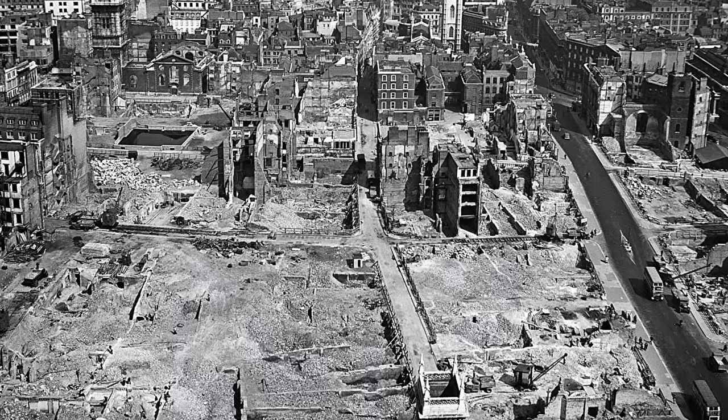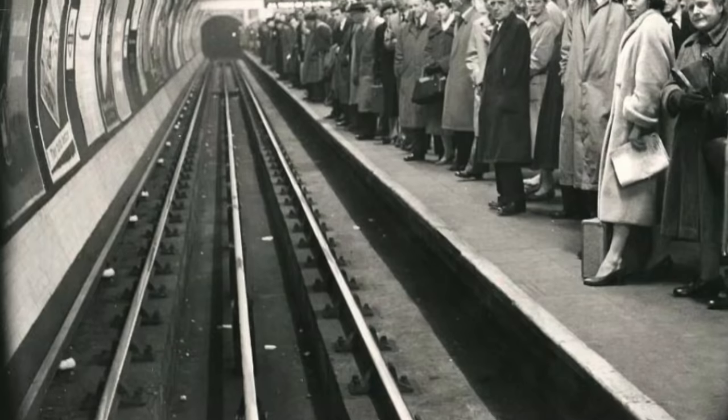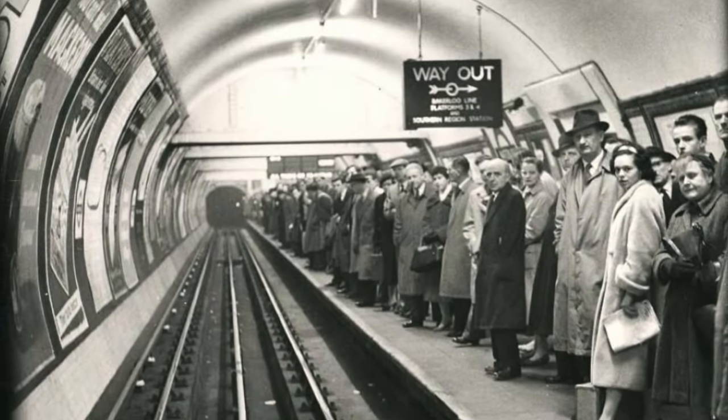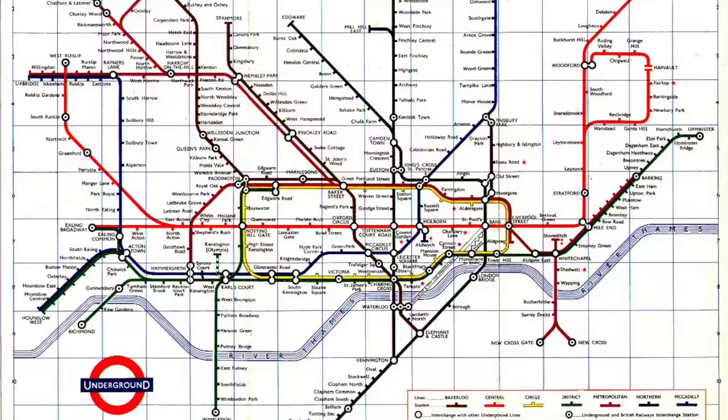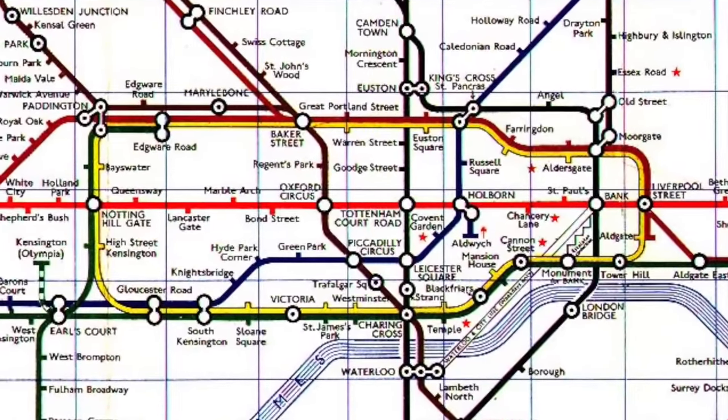Our story begins in the years just after World War II, when London was in an effort of rebuilding itself. One of the problems faced by London was that the London Underground was becoming incredibly congested, and with only four deep-level tube lines serving the central area, it was becoming apparent that London needed a new tube.